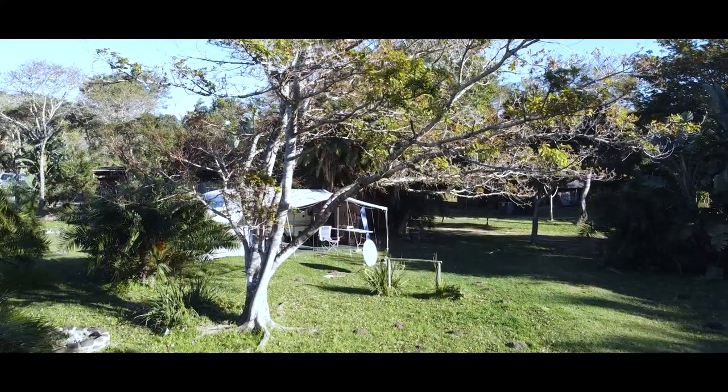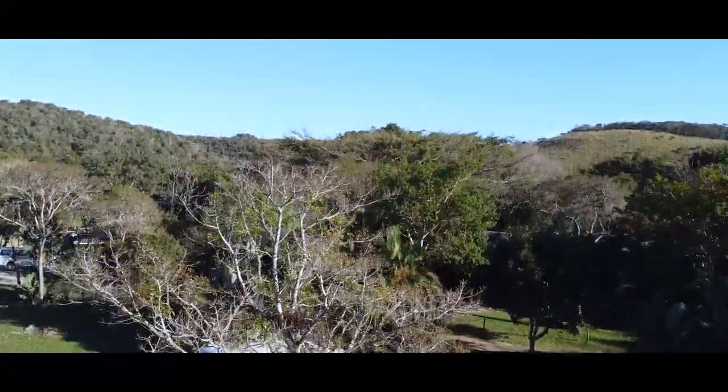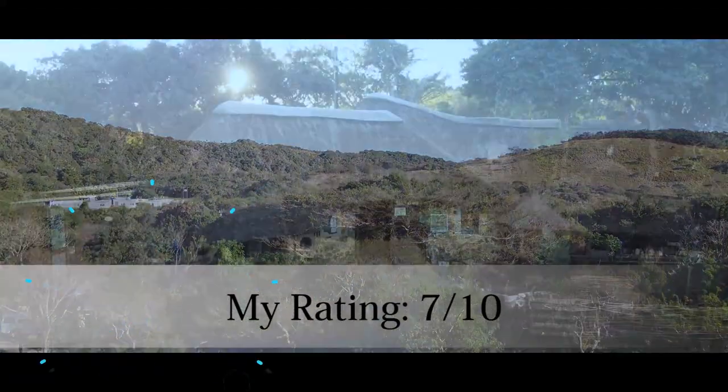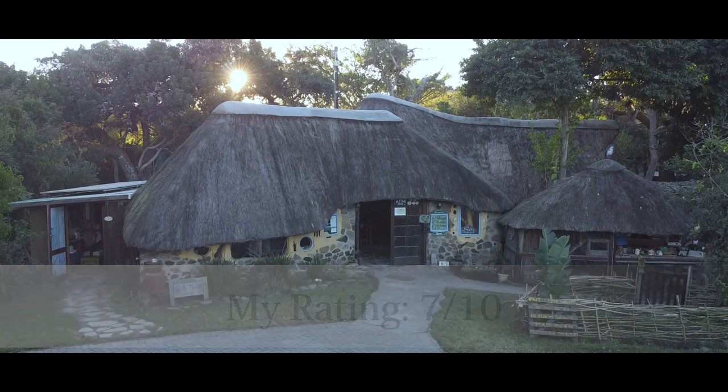I thoroughly enjoyed my stay at Yellowwood Forest. It's an area of natural beauty and I give this park a rating of 7 out of 10. If you've stayed at Yellowwood Forest, please give us your rating in the comments section below.